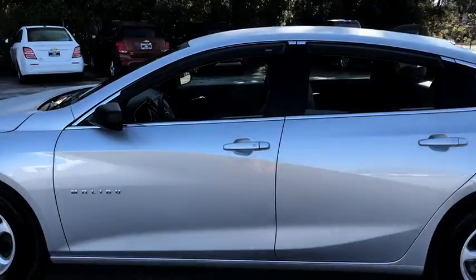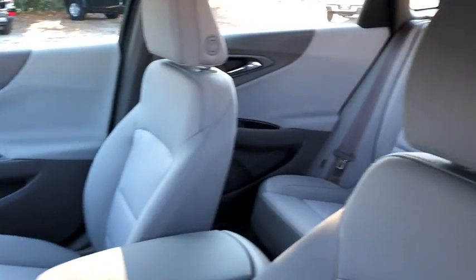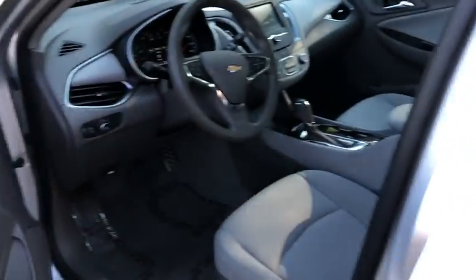Traction control, dual airbags, power steering, alloy wheels, four-wheel disc brakes, center armrest, security system, power windows, compass.